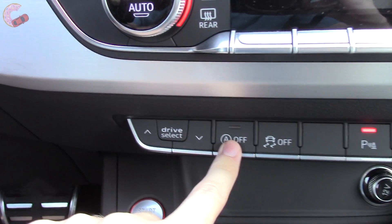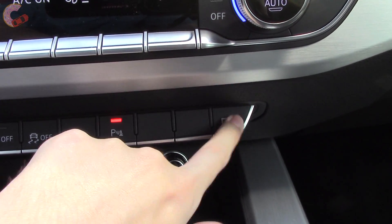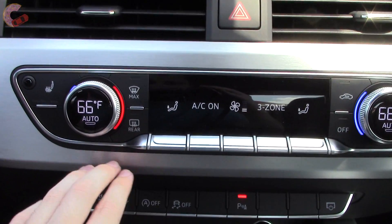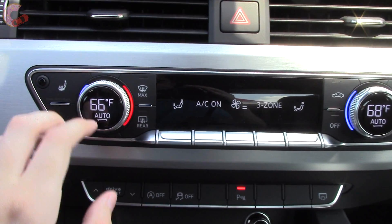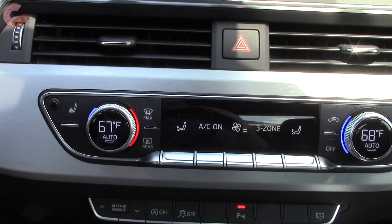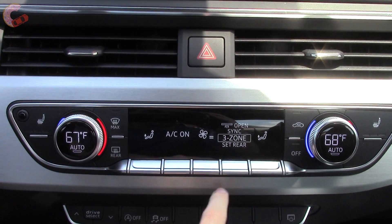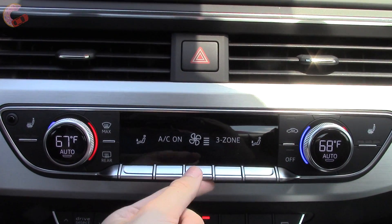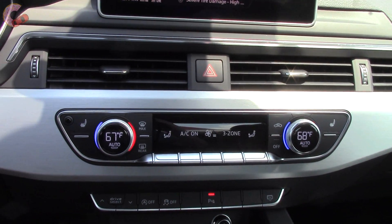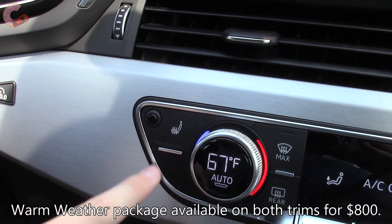A few more buttons are auto start-stop, traction control, parking sensors, and the screen power. Above that row is the standard three-zone automatic climate control — three zones are rare in a sedan, let alone a coupe. The other controls are touch-sensitive toggles, which preview the function of each. Three-stage heated seats are included standard, and ventilated seats are optional.